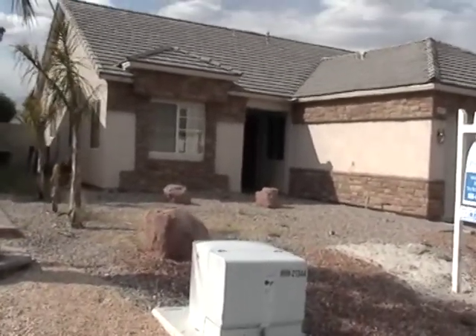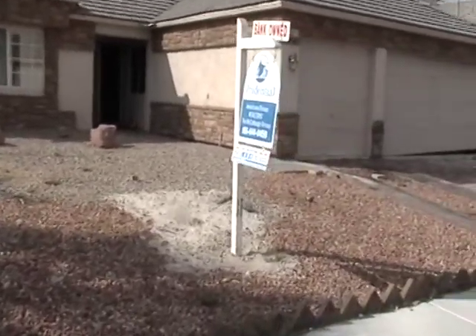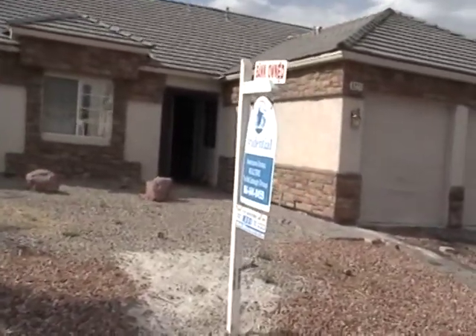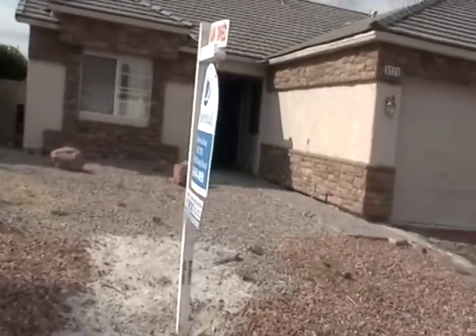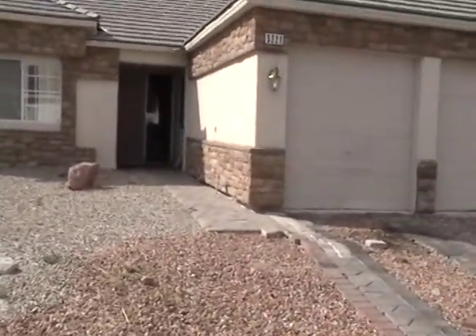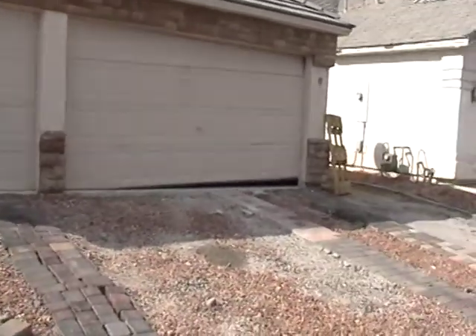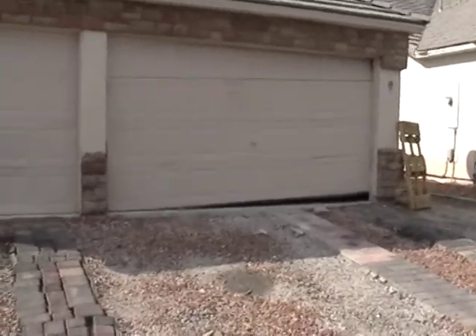We're at 5221 Red Vine Street. It's a four-bedroom, three-bath, built in '98, three-car garage, and it's a single story.